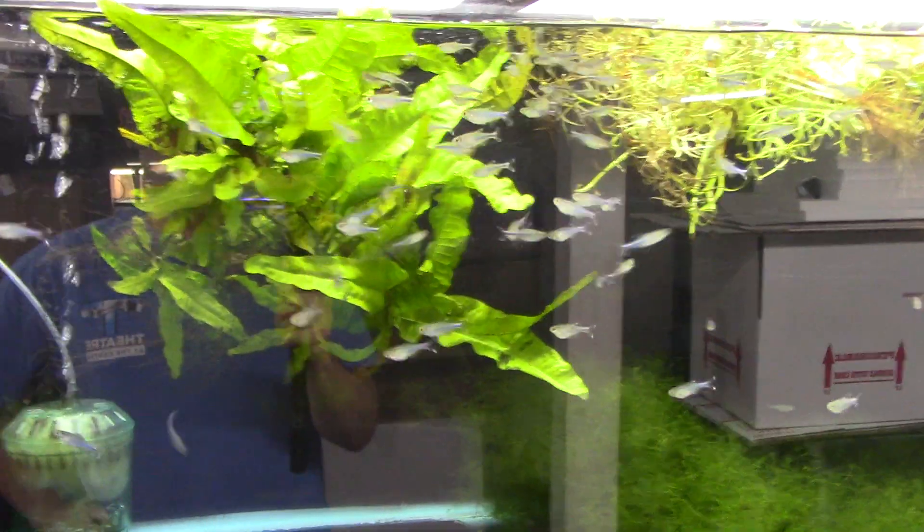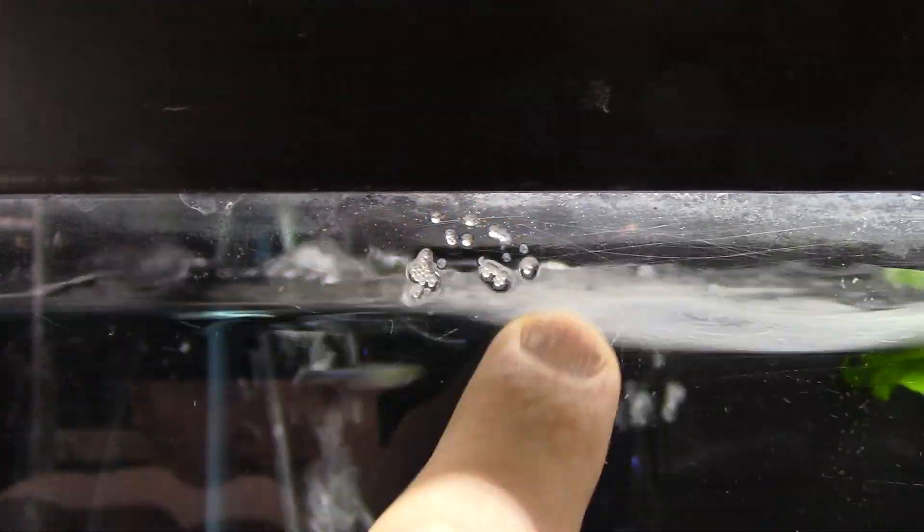This is a tank of kochu tetras, a nice sky blue tetra, and they did this. Can we see it on the glass here? There it is, now you can see it. So those are eggs. They've laid all these eggs up here above the waterline, right at the waterline. There were a few right down here, but they've eaten the ones that were under the waterline.